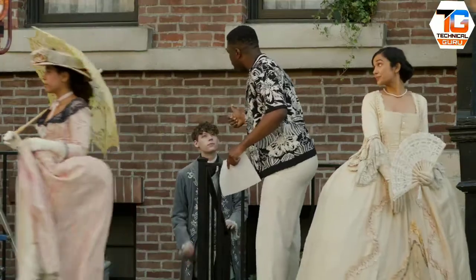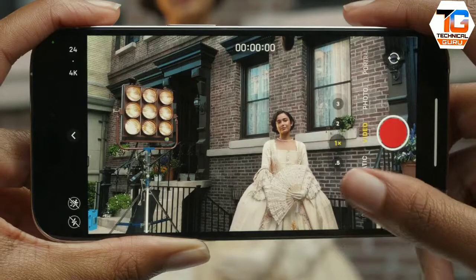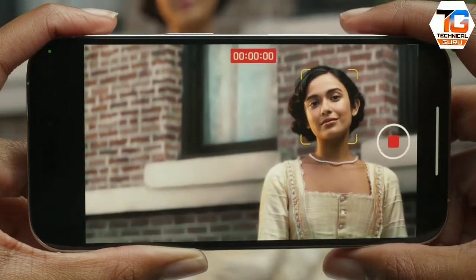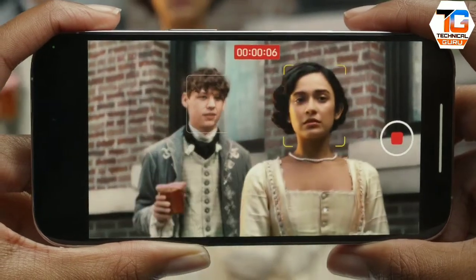Last year we introduced Cinematic Mode, which people loved. This year's iPhones shoot Cinematic Mode in 4K at 24 frames per second — a film industry standard — so all that beautiful depth of field will have even more incredible detail. All the new iPhones have Action Mode and improved Cinematic Mode, so you're set when it comes to video. And if you really want to get into the details with ProRes, you should go for the iPhone 14 Pro or Pro Max.